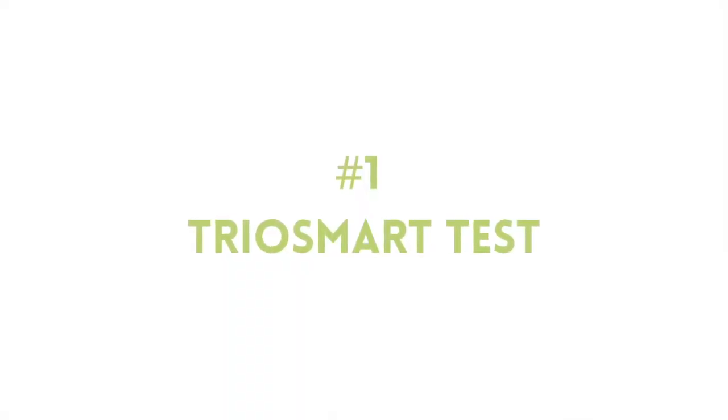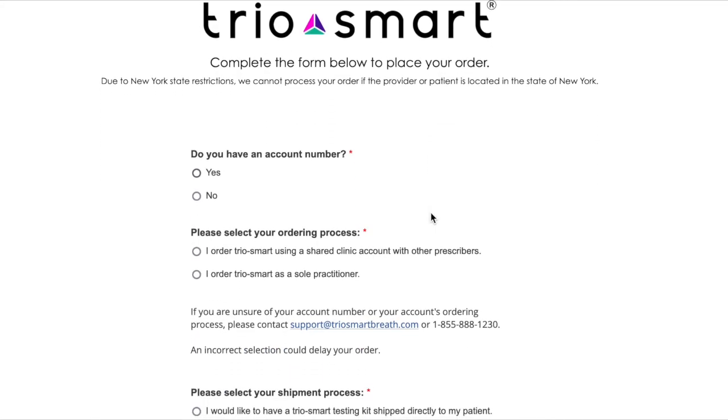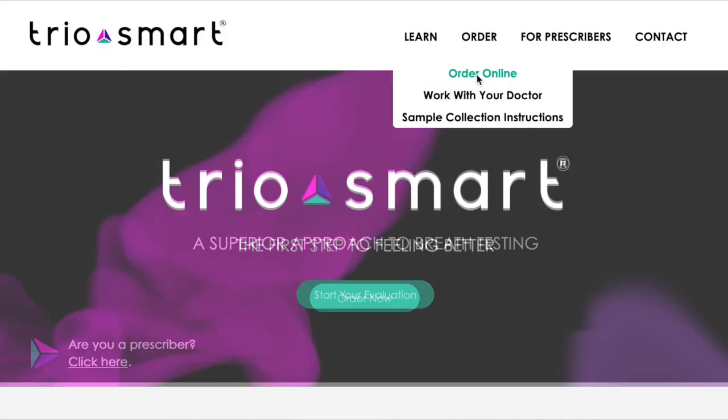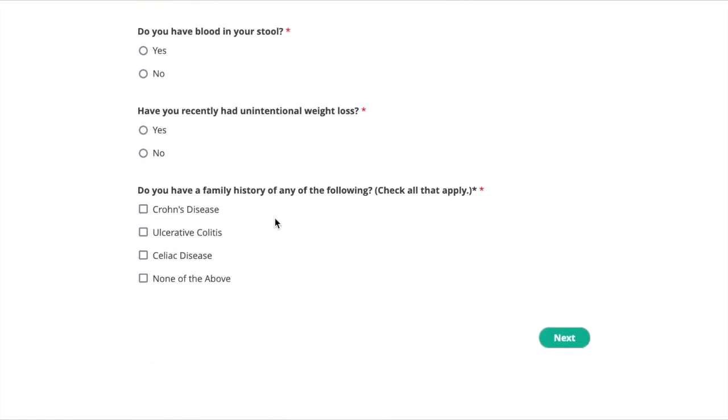The easiest, and in my opinion the best option, would be to order the TRIO Smart Test, which was developed by Dr. Pimentel and his team at Cedars-Sinai. I prefer this test because it not only tests for the two SIBO gases — hydrogen gas and methane gas — but it also tests for a recently discovered SIBO gas called hydrogen sulfide. To my knowledge, as of July 2022, the TRIO Smart Test is the only SIBO test that looks for all three of these gases together. Ordering it is super easy for your doctor — they can just go to the TRIO Smart website and order the test for you directly. And if you don't have a doctor to help you, you can go directly to their website and order the test yourself after answering a few screening questions.